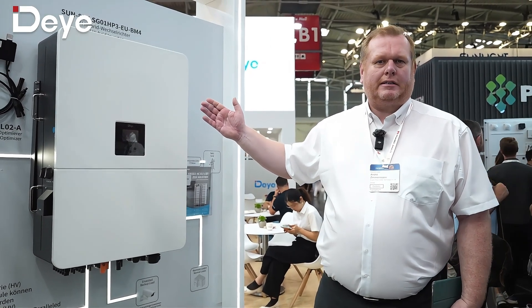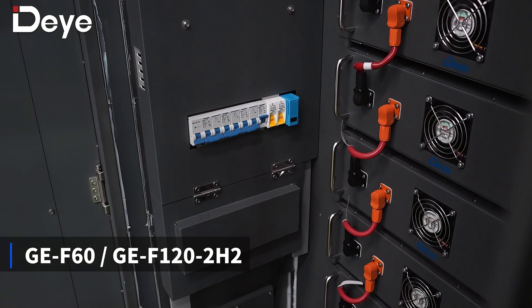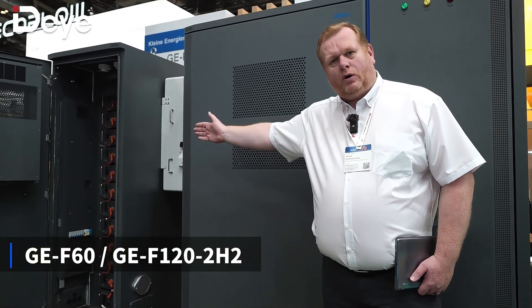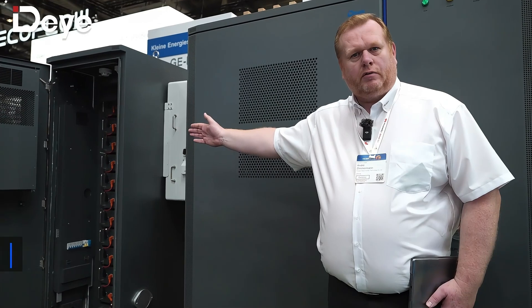So this is our new 80kW hybrid, the biggest hybrid on the market. We also present here our CNI residential storage solutions. There we have the smaller cabinet with a 60 kilowatt hour battery combined with a 50 kilowatt inverter.